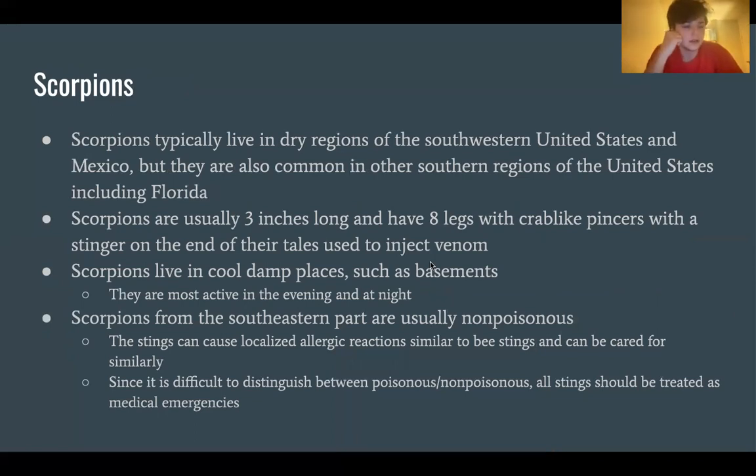Scorpions typically live in dry regions of the southwestern United States and Mexico, but are also common in other southern regions including Florida. They are usually three inches long with eight legs, crab-like pincers, and a stinger on the end of their tails. Scorpions live in cool, damp places such as basements and are most active in the evening and at night. Scorpions from the southeastern part are usually non-poisonous; stings can cause localized allergic reactions similar to bee stings. However, since it's difficult to distinguish between poisonous and non-poisonous, all stings should be treated as medical emergencies.